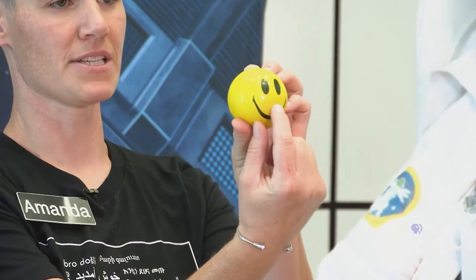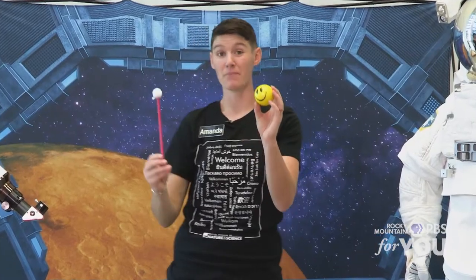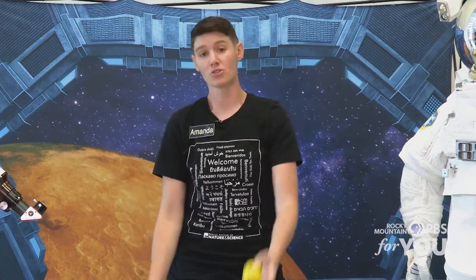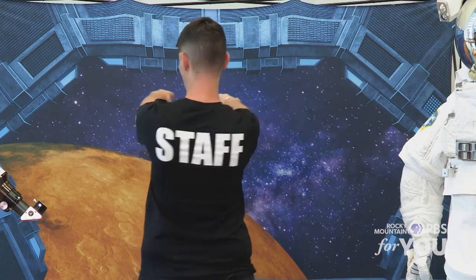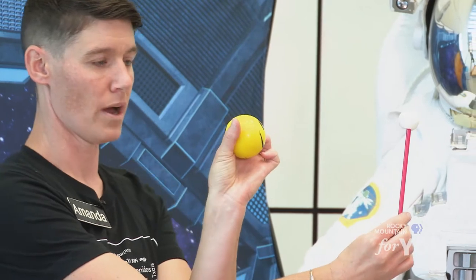So we're going to pretend like we all live on this smiley face's nose — this is the Earth, we live right where the nose is. Here's my moon. We always see the same side of the moon. A good way to understand that is if you get a friend, an adult, a brother or a sister, stand face to face with them, put your hands on their shoulders, and just rotate. You guys are going to orbit each other. Do you ever see the backside of your partner? No, you're always looking right at their face. And the same thing happens with the moon — we don't ever see its backside. So where it's at in that orbit determines what phase of the moon we see.